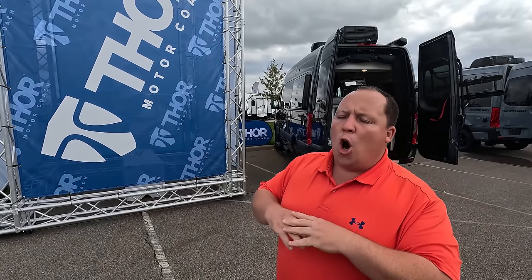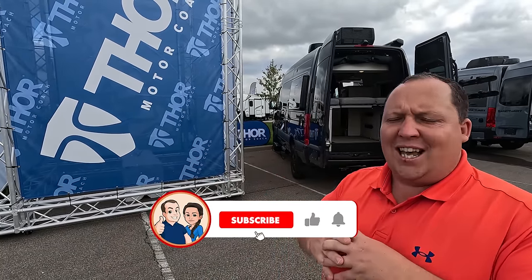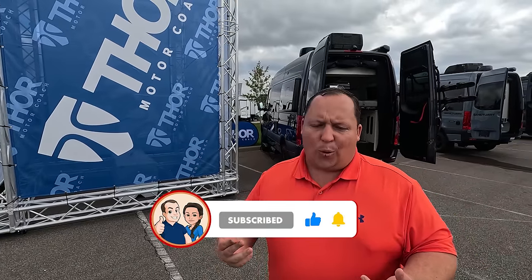Hey everyone, welcome back to another video. We're here in Elkhart, Indiana, showcasing all the new 2024s from Thor. We're taking a look at new brands, new floor plans, and new interior and exterior designs, so it's going to be an amazing time. It's one of the biggest displays in the whole show, so we're going to be taking a look at it all live.